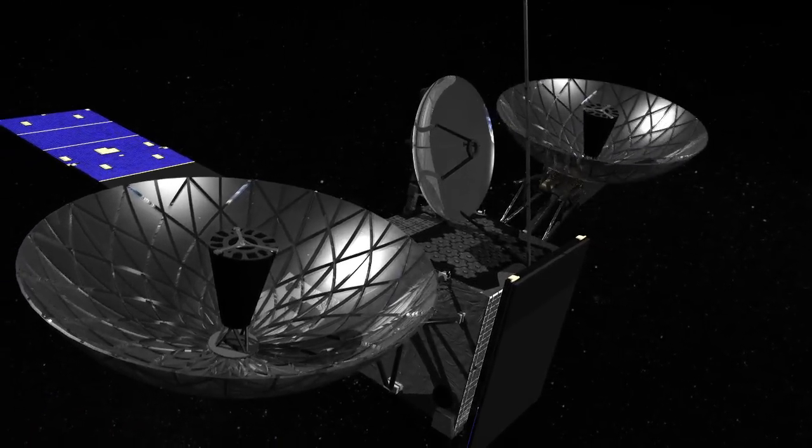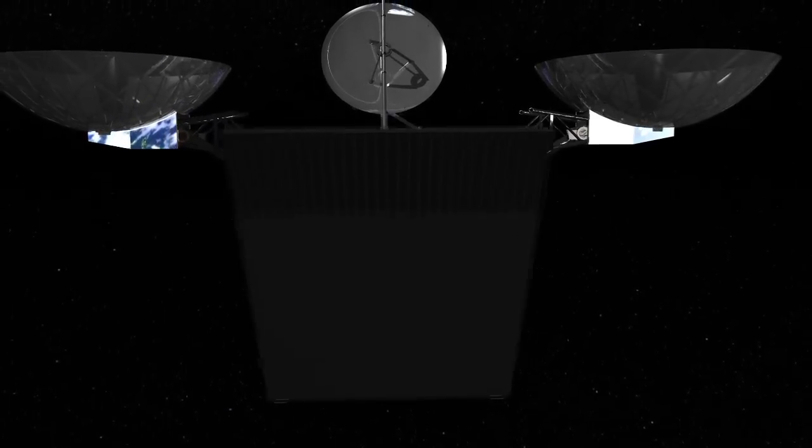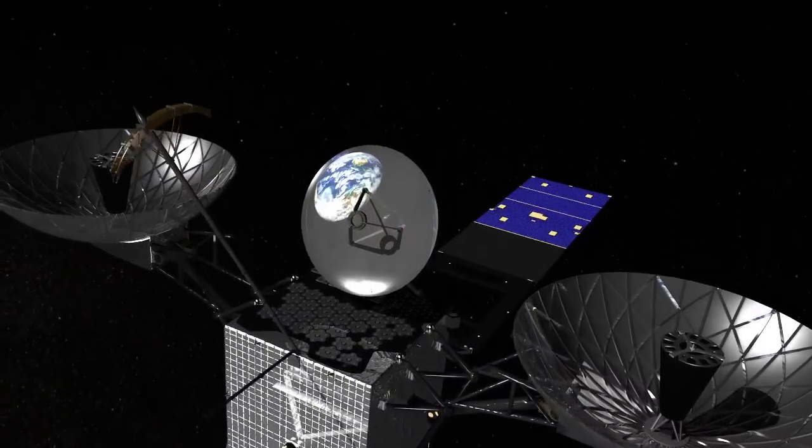After the single-axis antennas are secured into place, the second solar array starts to unfold, and the SGL and OMNI antennas are deployed.